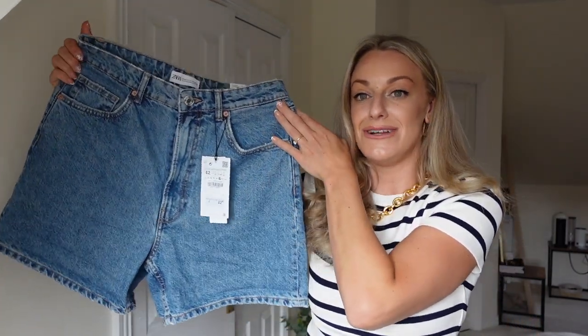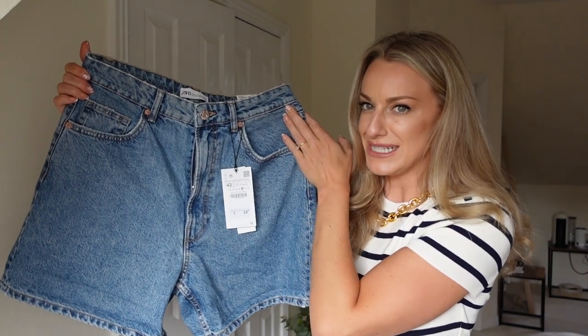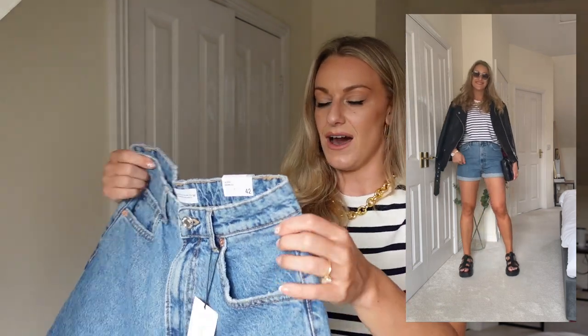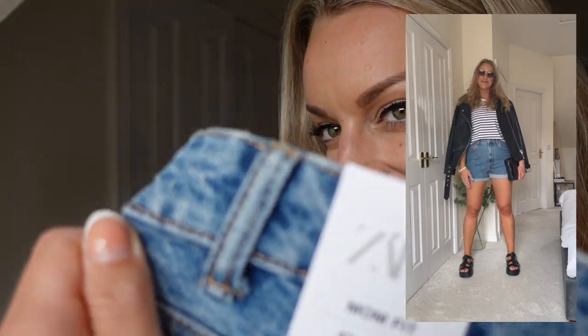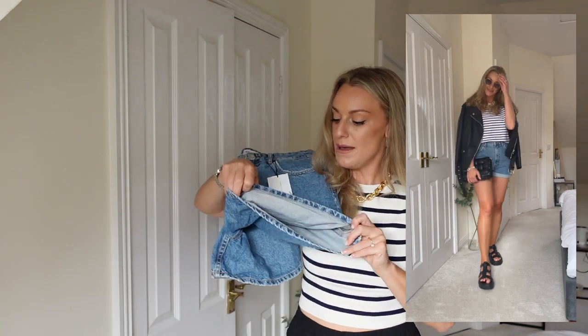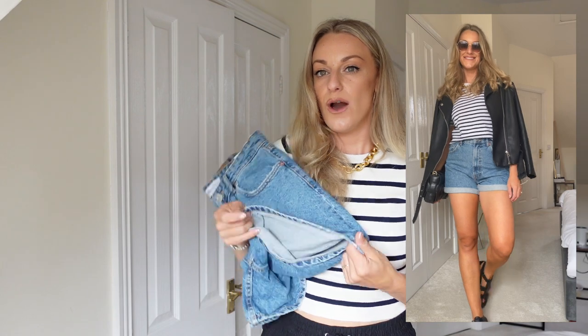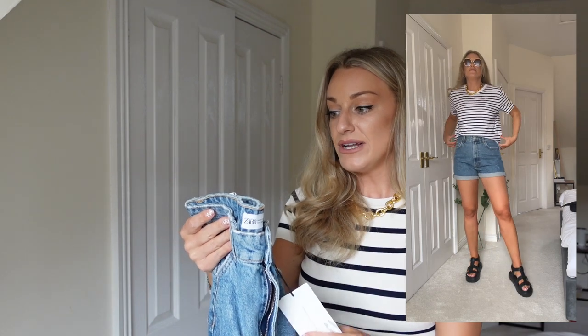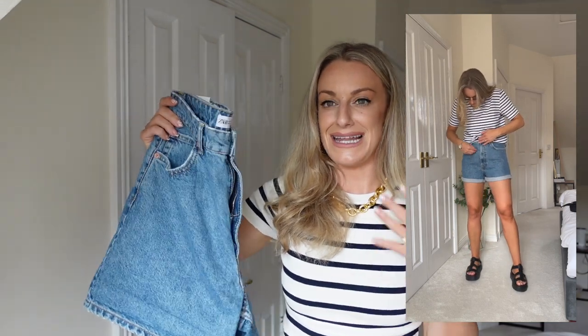These are really in right now and you can style them up in loads of different ways. I really love the color of this jean blue — it's going to be really versatile. These are a definite keep at £22.99. I got them in a 14 because they're mom fit, and you can also roll them up once or twice, though rolled up twice they are a little short.